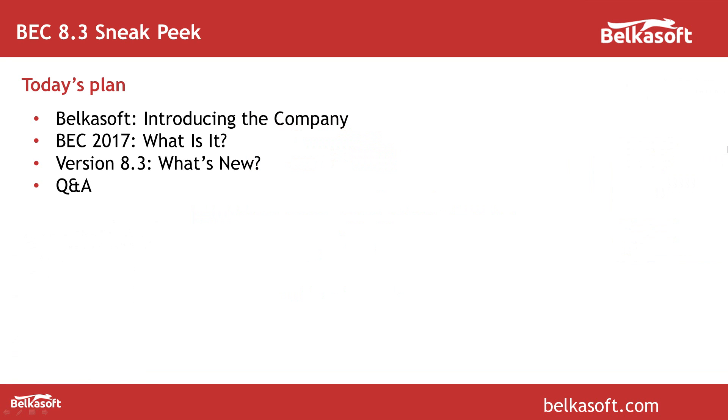Here is the plan for today. First I will briefly introduce the company BelkaSoft. Then I'll also briefly give you an overview of what Evidence Center is about, for those of you who have never seen the tool. And then I'll go to the main topic of today's webinar, which is what's new in the upcoming version. And then we will conduct a Q&A session.